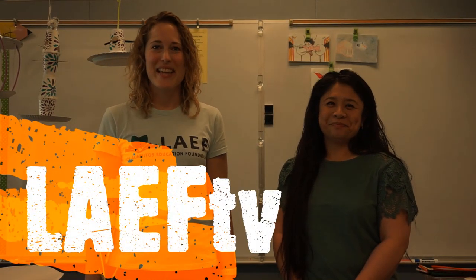Hi, welcome to Leif TV. We are super excited to bring you our second episode today. We are in the STEM lab at Rossmar Elementary with Melissa Baluyat and we are going to have an exciting STEM lesson today. Thank you so much for tuning in. Please remember to smash that subscribe button for the Leif YouTube channel so that you get notified about every episode as it comes out.